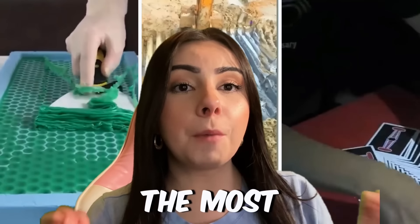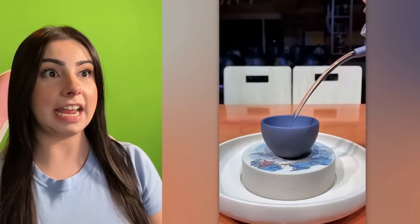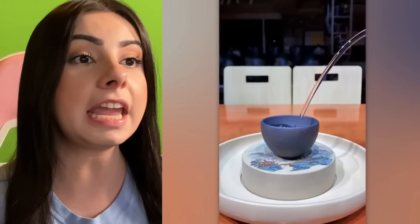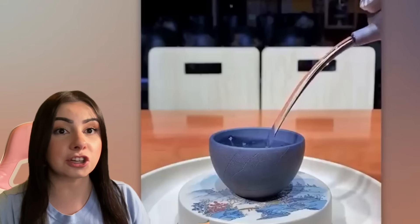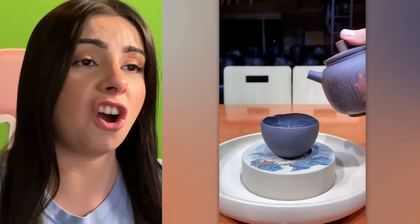And finally, level three — the most satisfying videos of them all. I love when people pour water and it looks like that. It looks so silky and soft. It's like magic water. It looks so beautiful. Just look at it. It looks like it's bubbling. It doesn't even look real.